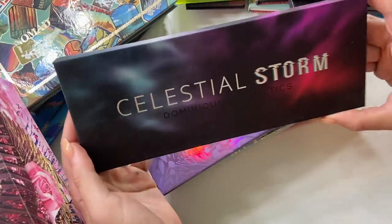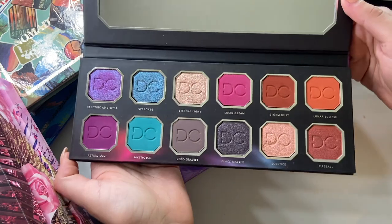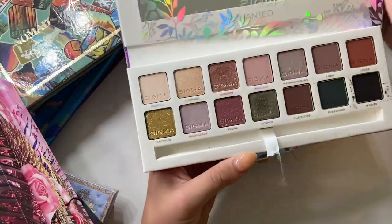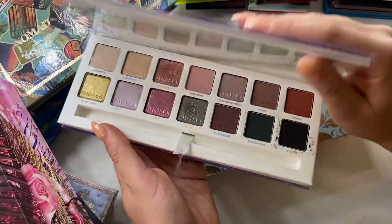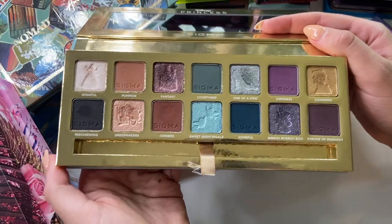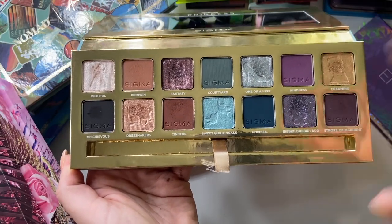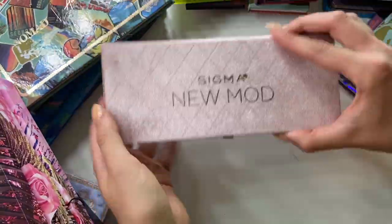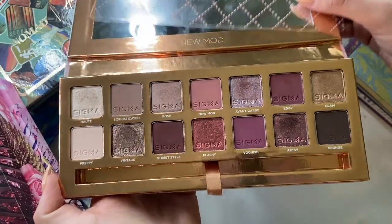Let's tackle this little pile. I have one Dominique Cosmetics palette — the Celestial Storm. I got this from my husband as a gift a few years ago; I really enjoy it, it's very fun. I also have three palettes from Sigma Beauty. The first is the Enchanted palette — very pretty, mauvey, shimmery, ethereal color story. We have the Sigma and Cinderella collab, my first Sigma palette which I reviewed last summer; I still reach for Fantasy and Bippity Boppity Boo. The quality of Sigma palettes is very good. And I have the New Mod — their newest palette — I'm a sucker for berries and mauvey tones.